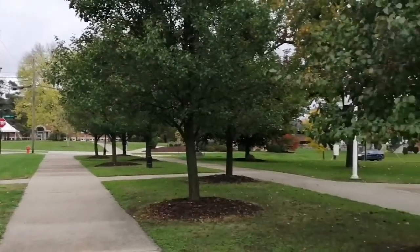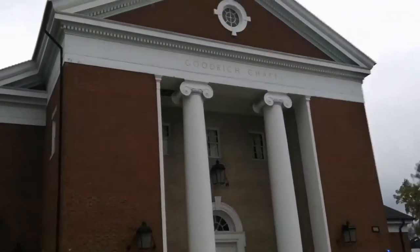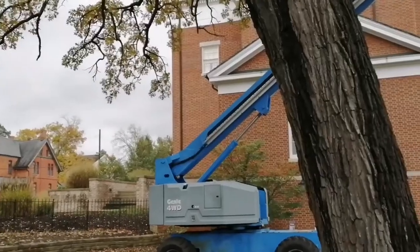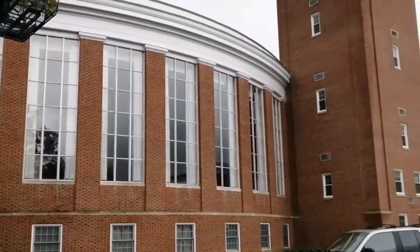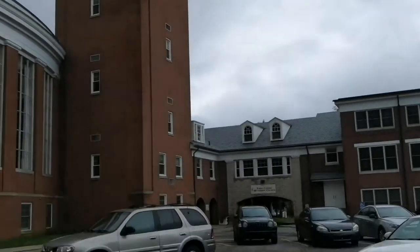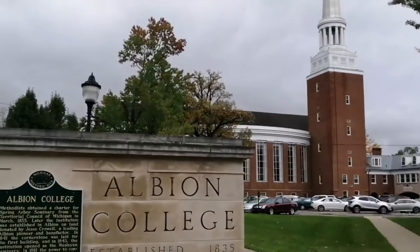That was all for the quad section buildings. But right here is the United Methodist Church, the Goodrich Chapel. Albion College has been affiliated with the Methodist Church. As you can see, this building is huge, and each hour the bell rings. This is also where concerts are played that students can come and listen to.